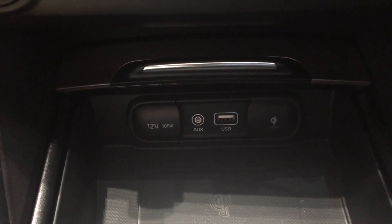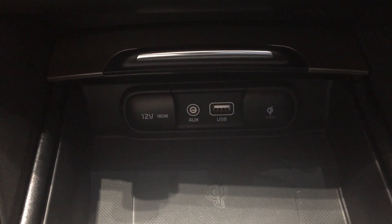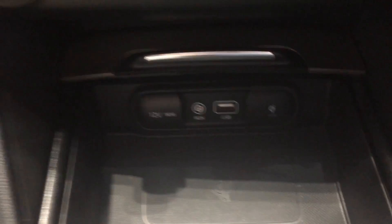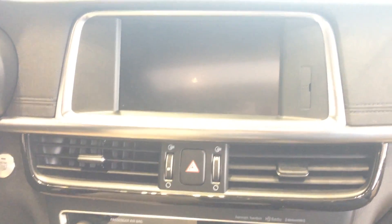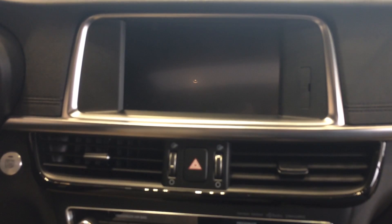Plenty of power ports. This one has the QI pad so it'll just charge on the charge mat there. Dual climate control. Larger touch screen equipped with Apple CarPlay and Android Auto.